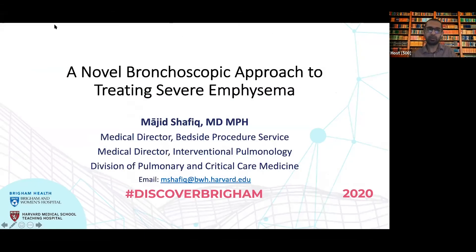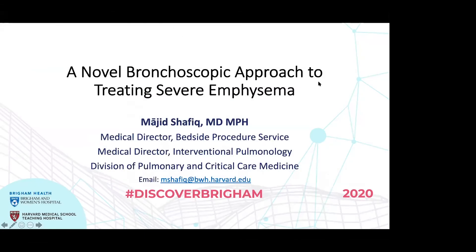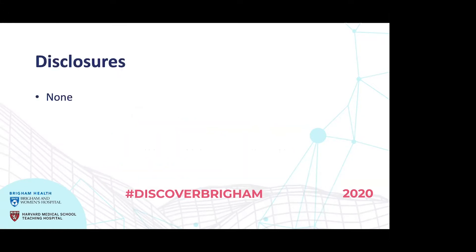Welcome, everybody, including folks who are joining in now. My name is Majid Shafiq. I'm an interventional pulmonologist here at the Brigham, and we're talking about a very novel and exciting new way to treat people with severe emphysema. I have no disclosures.